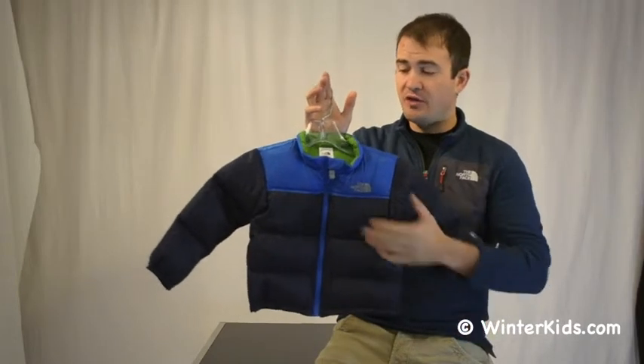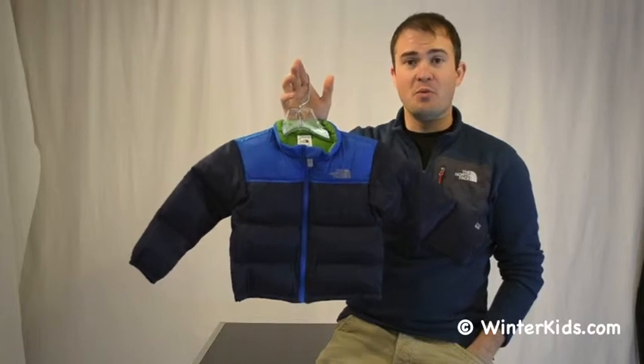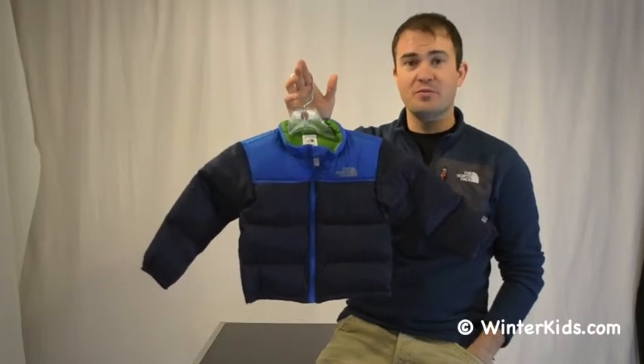Really warm and easy to get on and off, with a nice soft lining on the inside — it'll definitely keep kids warm on those colder days. That's the Infant Noopsie Jacket from the North Face.